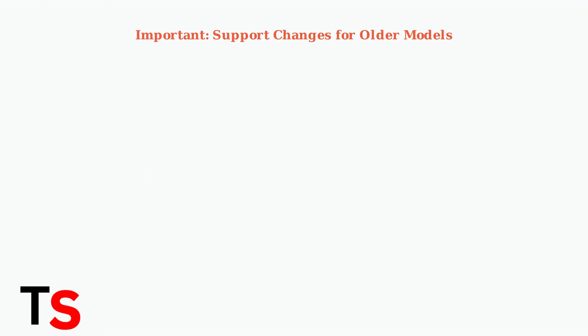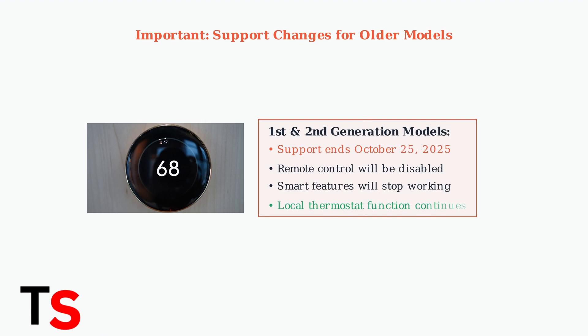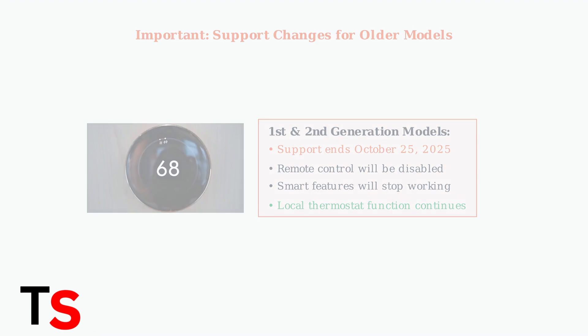If you have a first- or second-generation Nest Learning thermostat, be aware that Google will end support for these models on October 25, 2025. This will disable remote control and smart features, potentially affecting accuracy over time.